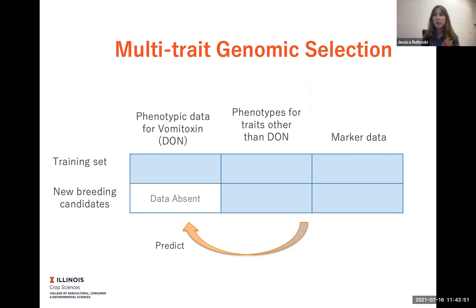We have data on fusarium damaged kernels, but what we don't have on our new candidates is the information on the levels of DON. Because DON takes a lot of time to get the data back — we have to send it off to the lab, the lab has to run the analysis — and so typically at the time of selection we just don't have DON data. So what we ultimately want to do is use a multi-trait prediction model to get a good estimate of resistance to DON using all the available information that we have.